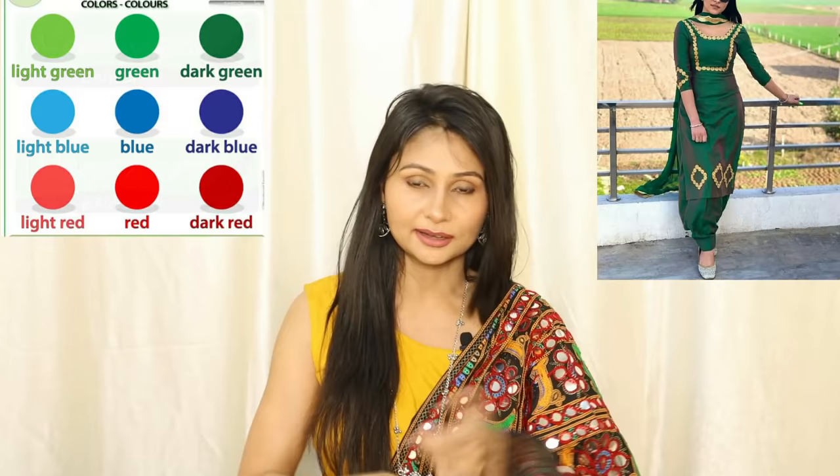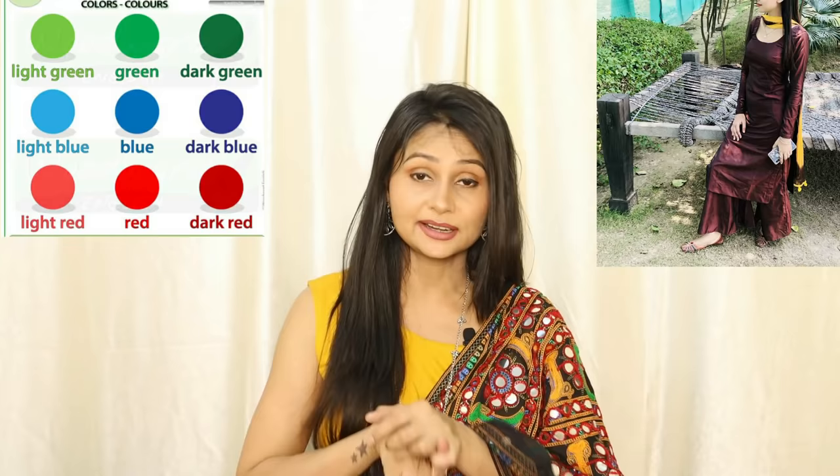The first point is the color of your clothes. It is very important that you choose your clothes carefully, because some colors match your skin tone and some do not. For dusky skin girls, colors like dark green, maroon, wine, teal green, mustard yellow, and royal blue — these types of dark colors will look very good, so you should always choose these types of colors.